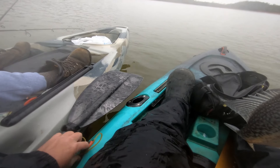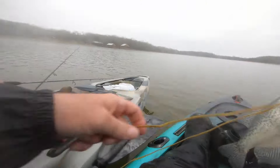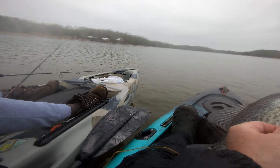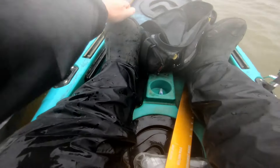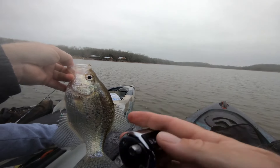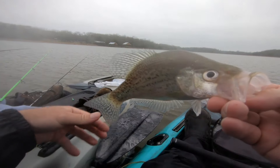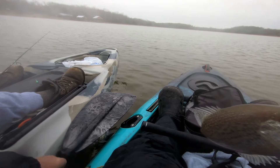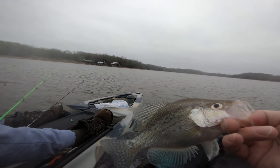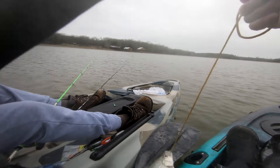The more of these we catch and keep out of here the bigger they're going to get. It's bizarre how people don't understand how that works — the more bait fish there is for them to eat and less competition, the bigger they're going to get. All right, that's number 21 for me. Nice meaty back on that fish — he's going on the stringer. Turning out to be a pretty good day. Day after the Super Bowl, Monday the 12th.